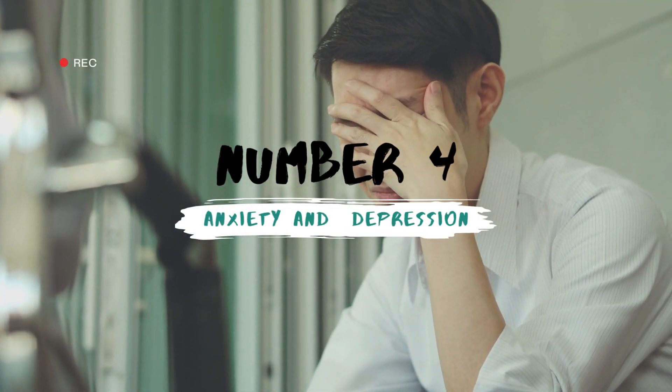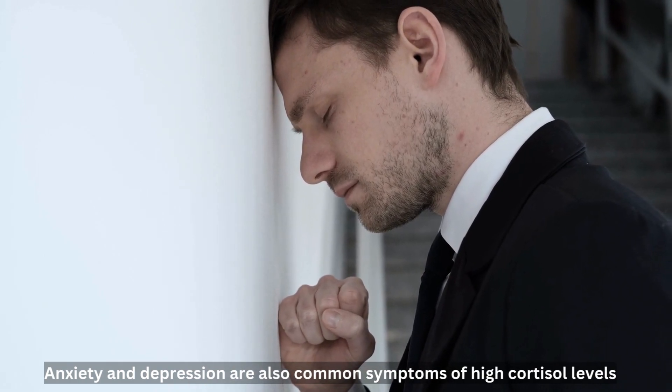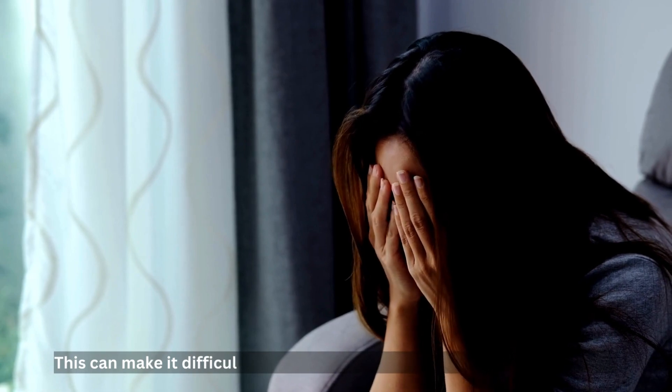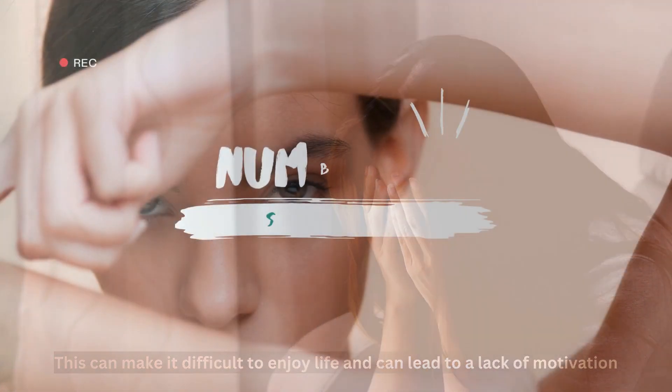Number 4: Anxiety and Depression. Anxiety and depression are also common symptoms of high cortisol levels. High cortisol levels can cause a state of chronic stress, which can lead to anxiety and depression. This can make it difficult to enjoy life and can lead to a lack of motivation.